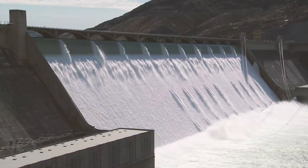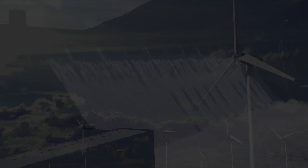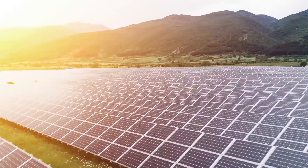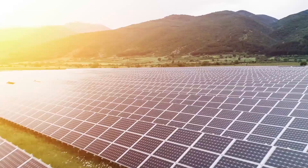That water falls because at some point it was raised up to a higher elevation by the sun through evaporation. Wind turbines move because the sun warms our planet unevenly and the differences in air temperature create wind. And solar panels transform the sun's energy directly into electricity.